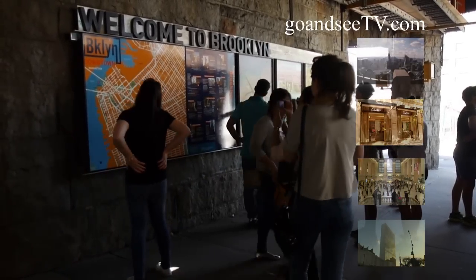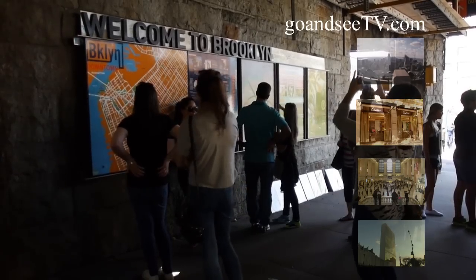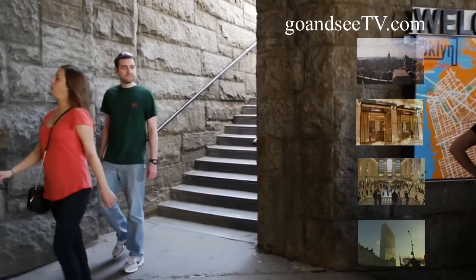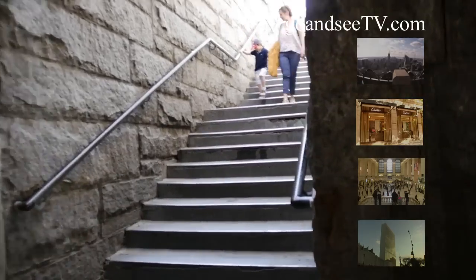Next, we're going to do what you've all been waiting for — cross the Brooklyn Bridge. After leaving Grimaldi's, just walk to Cabin Plaza East and Prospect Street, which will bring you here, just under the walkway to the Brooklyn Bridge. Walk up the stairs to the elevated pathway, and you are now on your way to crossing the Brooklyn Bridge.